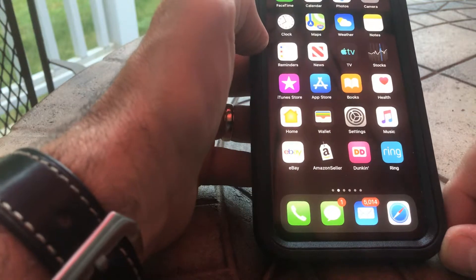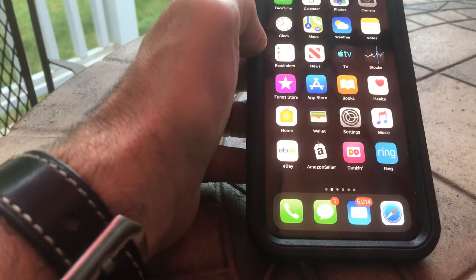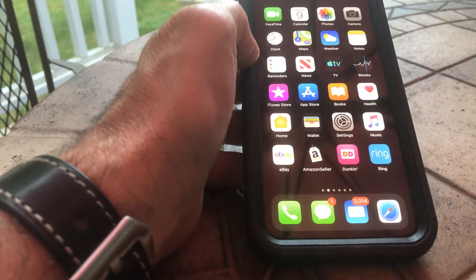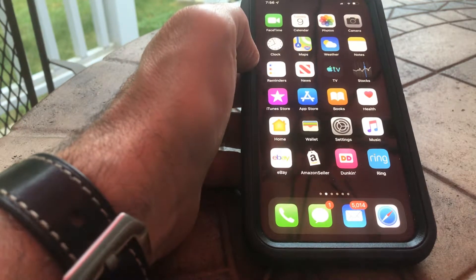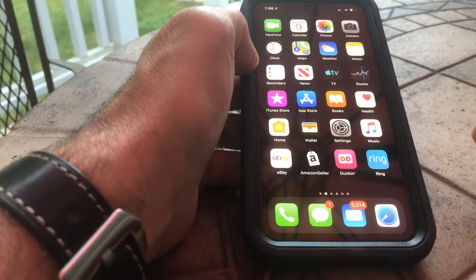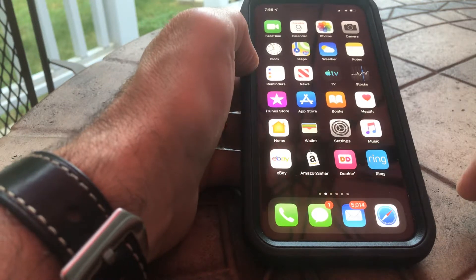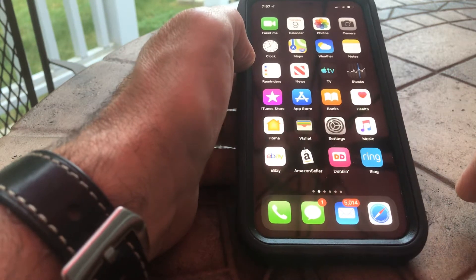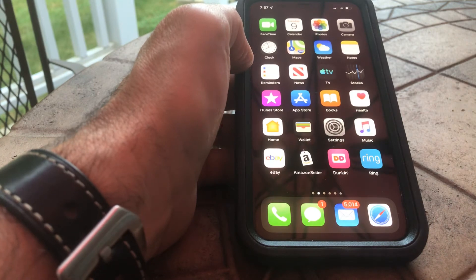iOS 13 has a few glitches, but I think they're working through them. The Dunkin' Donuts app does not work right now though. Hope you liked this quick review of iOS 13. We'll go through it some more and see what other issues I can find. Any questions or comments, please leave them below. Please subscribe to my channel — it helps me out so I can keep doing these reviews. So far so good with iOS 13, and I do like the dark mode. Enjoy the day and thanks for watching the Review Channel.